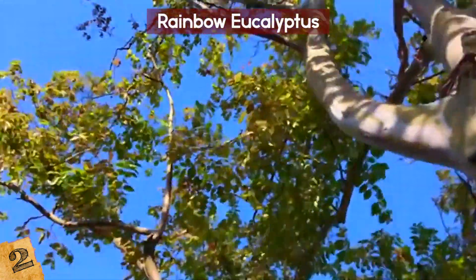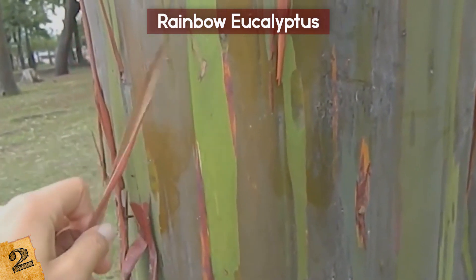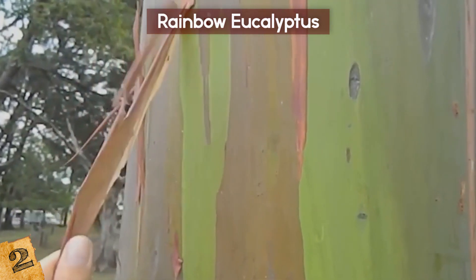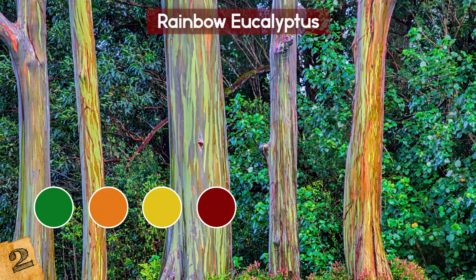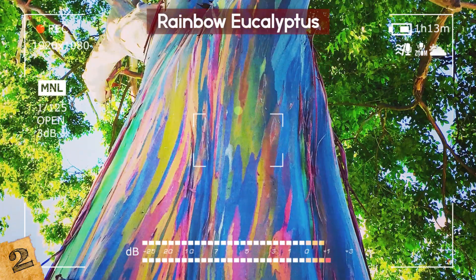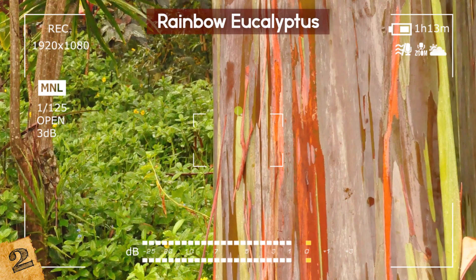The tree sheds its bark at different times throughout the year, and at first it appears green but slowly turns into another color. This process means that no two Rainbow Eucalyptus trees look the same, and they can display a range of colors including green, orange, yellow, rusty red, maroon, brown, purple, and blue. Some almost look fake because they're so vibrant, while others look like pastel paintings because the colors are more subtle.